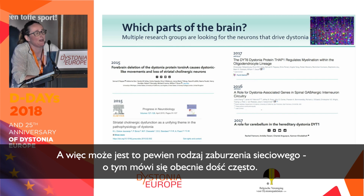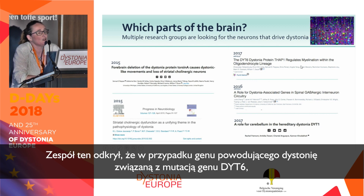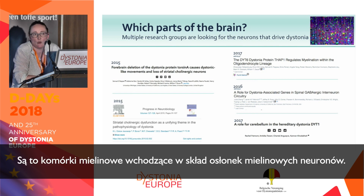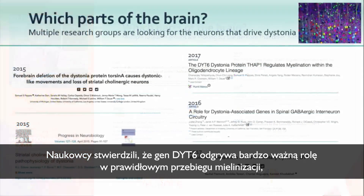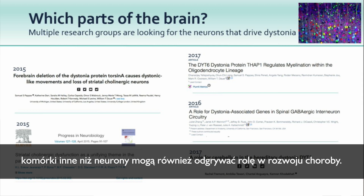There's also a particularly interesting paper from the Dauer group in the US, finding that the gene causing DYT6 genetic dystonia seems most important not for neurons, but for myelinating cells — the cells that make the insulation around neurons in the brain. They found the DYT6 gene is really important for correct myelination, implicating for the first time, at least for an isolated dystonia, that non-neuronal cells may also play a role in the disease.